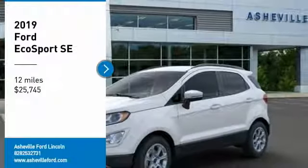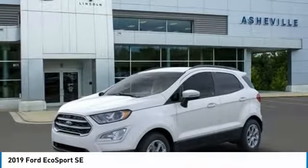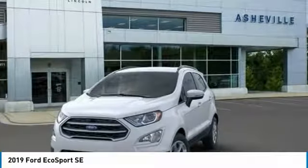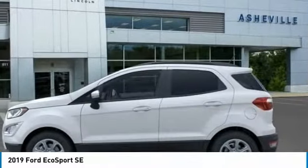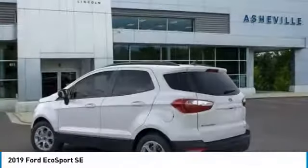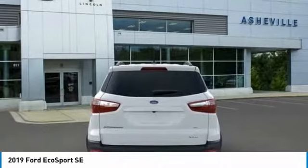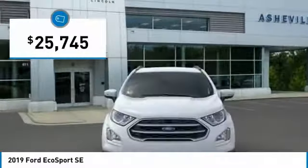Take a ride in the 2019 EcoSport. The Ford EcoSport has an upgraded interior that provides you all the features you could ever want. It also offers the functionality of an SUV, but in a size where you feel in control, and is priced below $30,000.